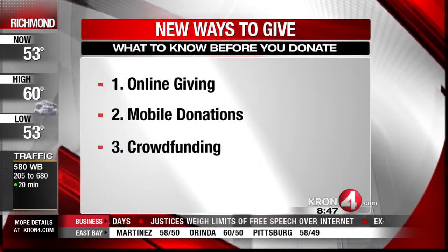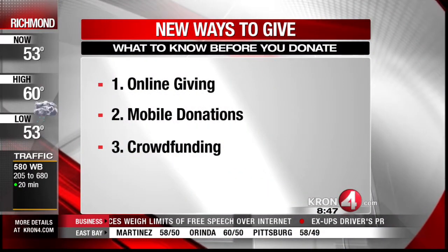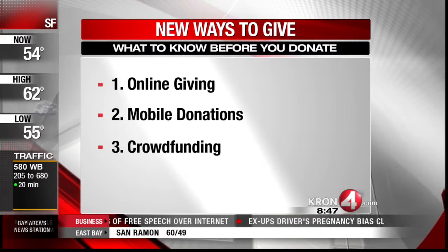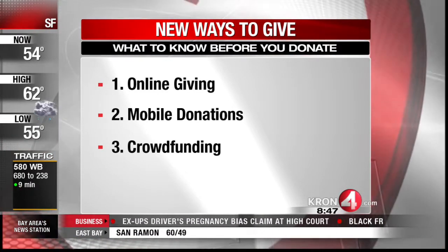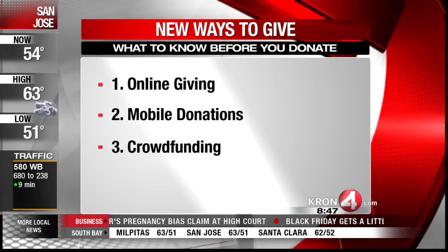Clicking, texting, crowdfunding — technology is changing the way Americans give back. The holidays quickly approaching, now is a busy time of year for donating to charities. We've got an expert here: Stacey Turner, our financial professional from Turner Advanced Financial, with all you need to know about new ways to give as we are now in the holiday season.